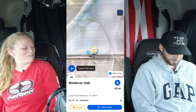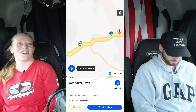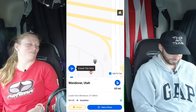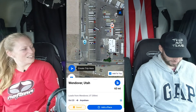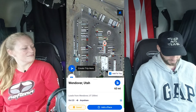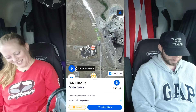In Fernley, Nevada there's a Pilot that we like to go to in that area. The reason we really like this Pilot is because there is a truck wash there which makes it really nice. There's also a Loves very close to it that we like too.